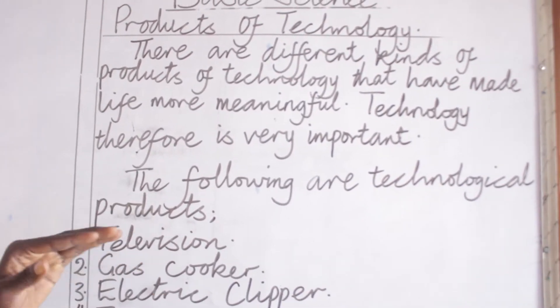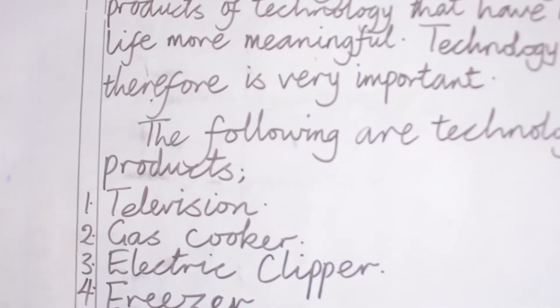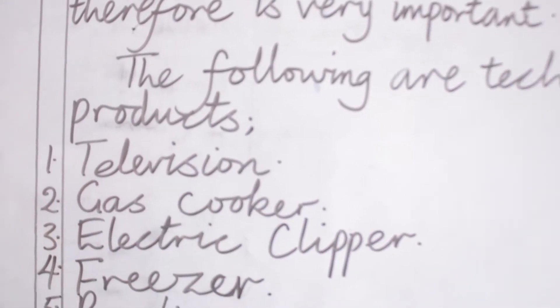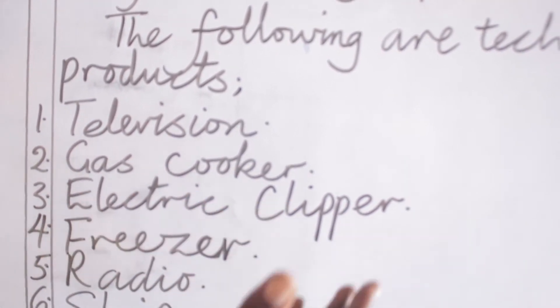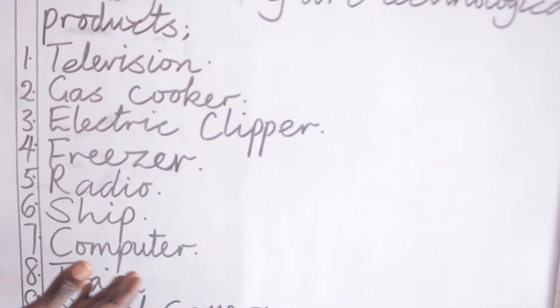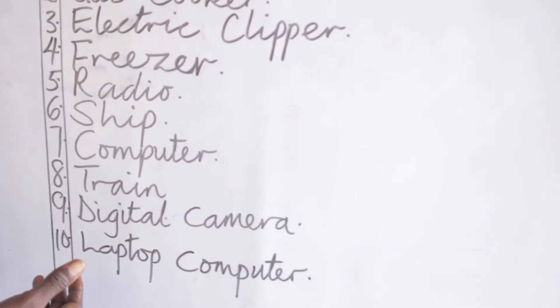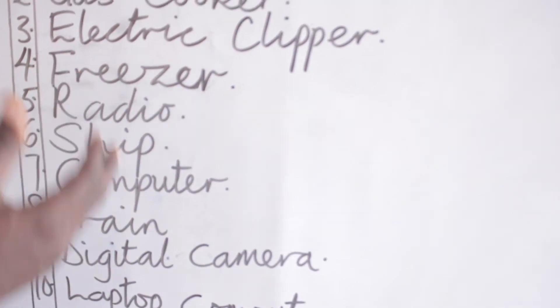Now, the following are technological products. We have number one, which is called television. We have another one called gas cooker. Just to mention a few: electric clipper, freezer, radio, ship, computer, train, digital camera, and laptop computer. I want to believe you are all familiar with these.